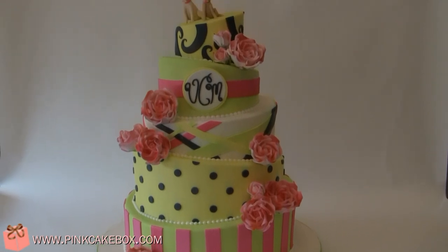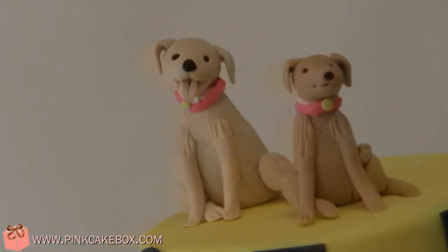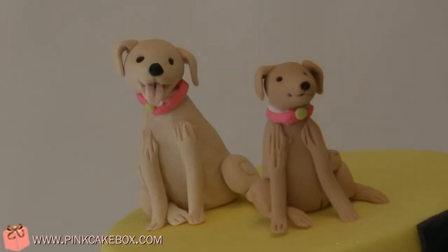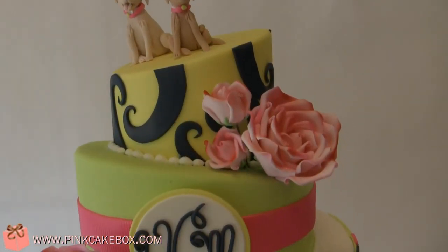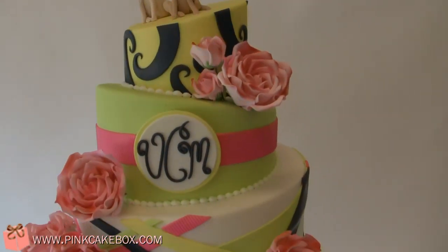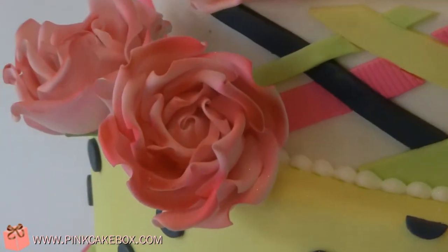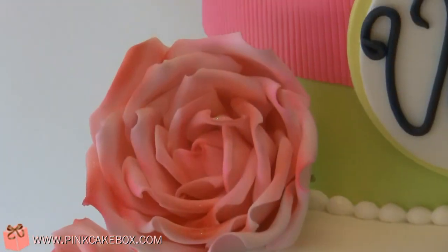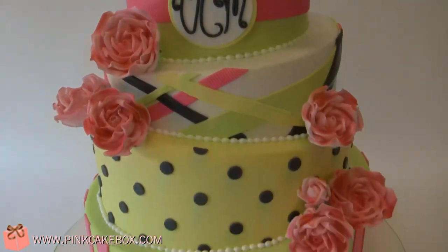We have a five-tier wedding cake, and the top features the couple's dogs tied with some pink collars. We have a sort of preppy, bright colors, and the roses are sort of airbrushed in a way to mimic the bridesmaid dresses that were by Lily Pulitzer.